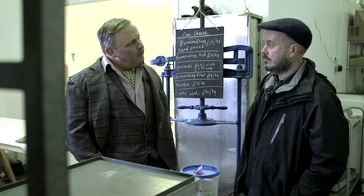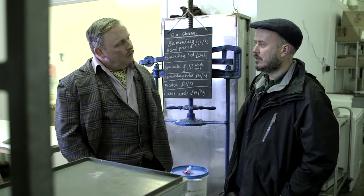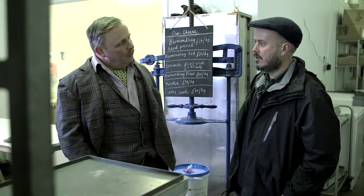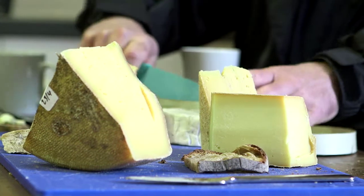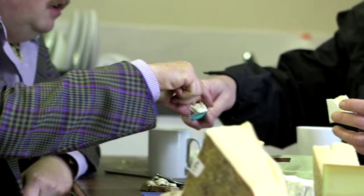So it's quite a fast process. Yeah, it's a mountain cheese, so it's different from the traditional British cheese, which takes three or four hours before it's in the press. So you're famous for your Bermondsey Hard Press? Yeah, that's my principal cheese.